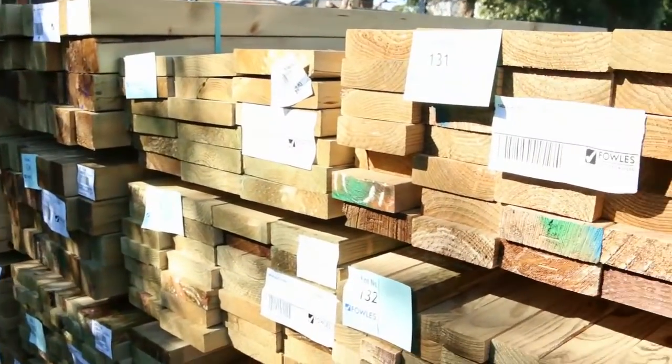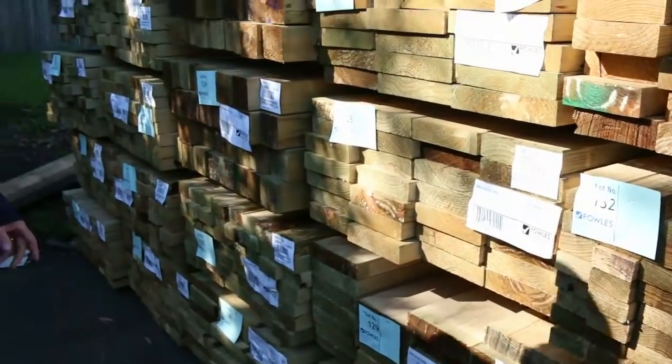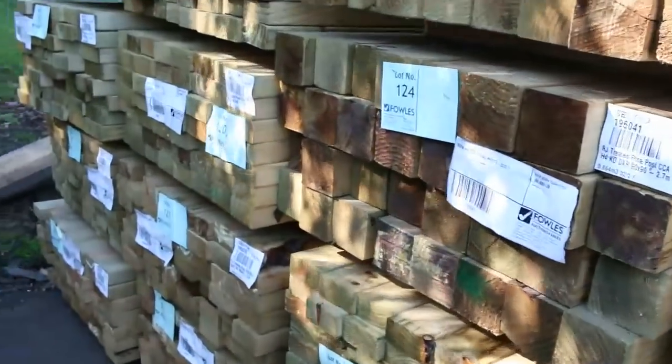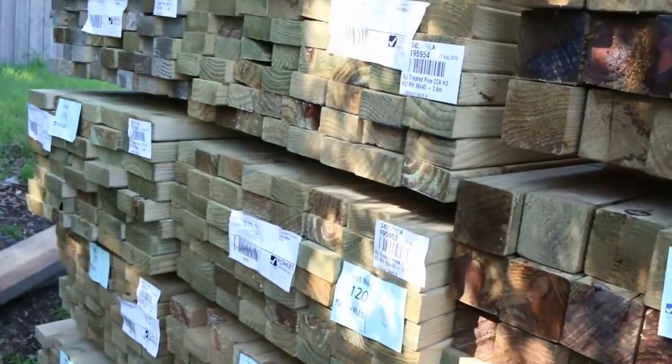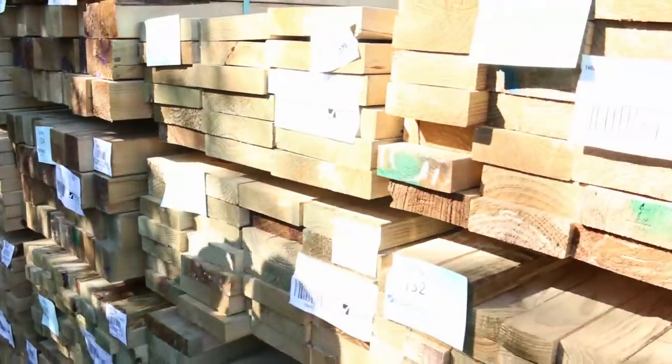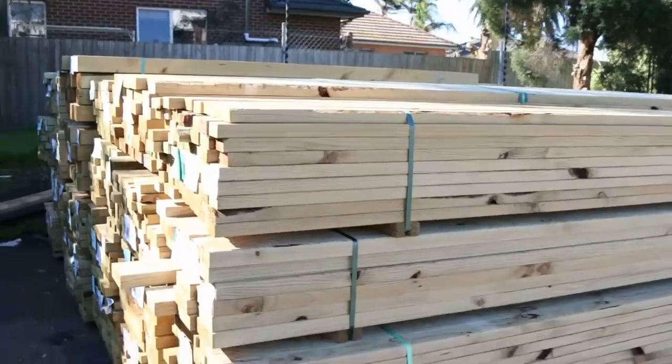As you can see, a beautiful load of treated pine here. We've got 70x35, 90x35, 90x45, 140x45, 190x45, 240x45, and also some 90x90 posts — the whole range this week. A great looking load of treated pine in there.